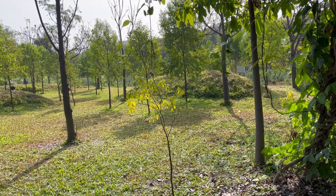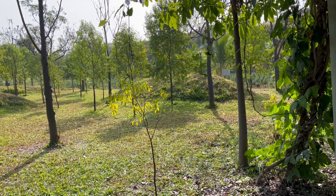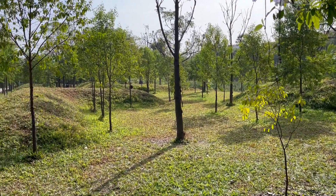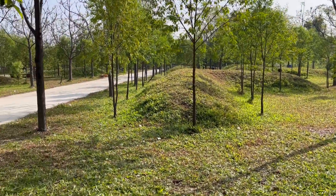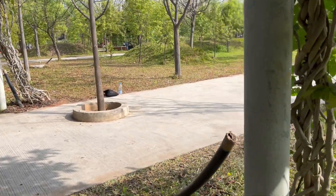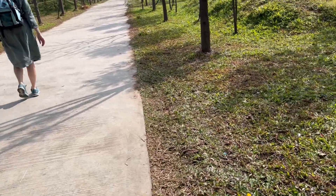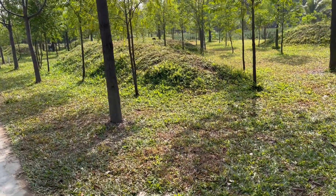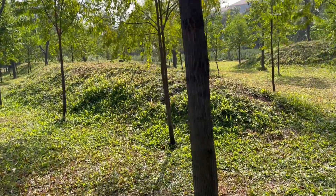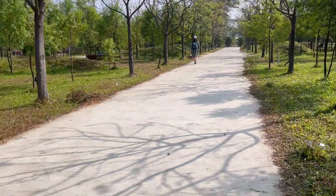Today I noticed for the first time these big — what would you call them — little hills, with grass planted on them. They don't get enough water for it to be a water-trapping system. It occurred to me that maybe when they planted all these trees and dug all these holes, they had all this extra soil, and instead of hauling it off somewhere, they just piled it up. It made it pretty. Here's another one on this side.